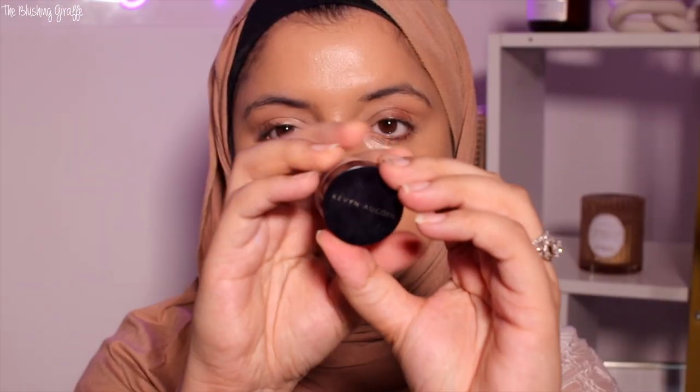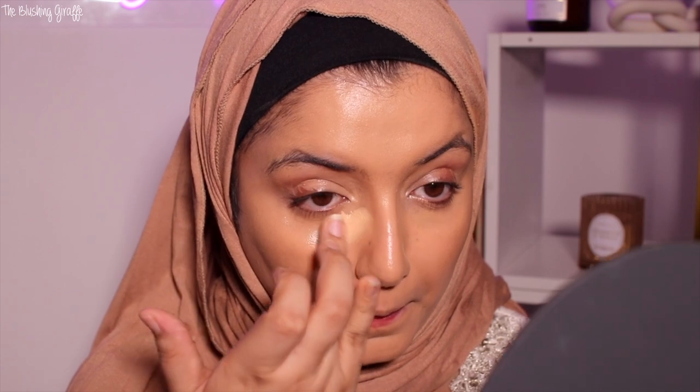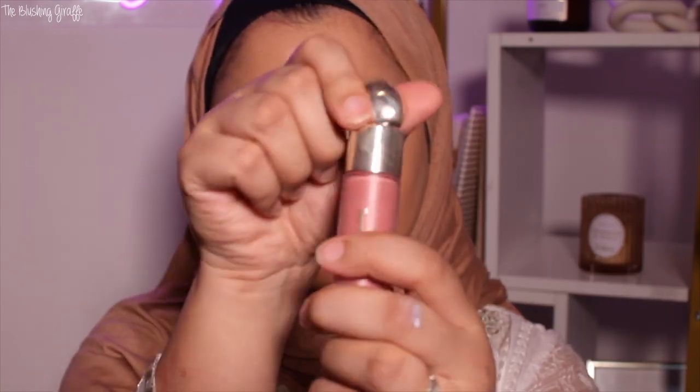I'm going in with the new formula of the Kevin Aquan Central Skin Enhancer in zero seven. It's better than most other concealers I've tried but still not as good as the OG. I'm applying this on the chin and under the cheekbones where I usually do.